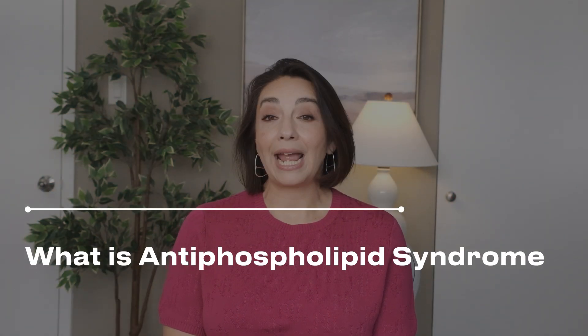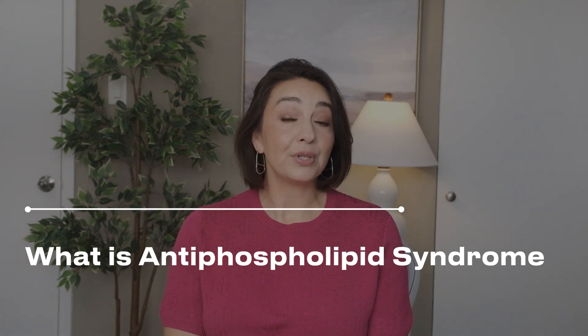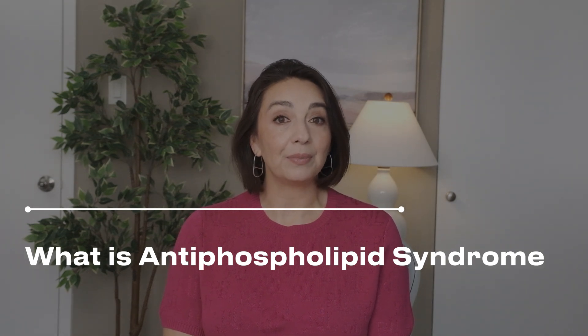Antiphospholipid syndrome, or APS, is a collection of signs, symptoms, and lab tests that put someone at high risk for developing blood clots. APS is an autoimmune condition — 50% of cases happen by itself and the other 50% happen alongside other autoimmune conditions, most commonly lupus. Making a diagnosis of APS is just as much art as it is science, and the autoantibodies we check are an important part of the process.